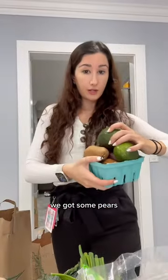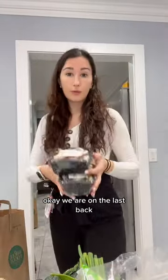We got some pears in different colors, and avocado, and then some pasture-raised eggs. Okay, we are on the last bag.